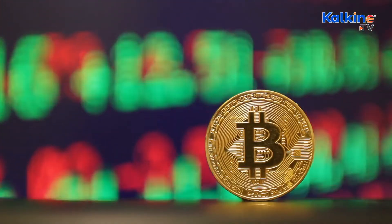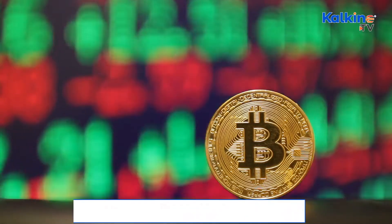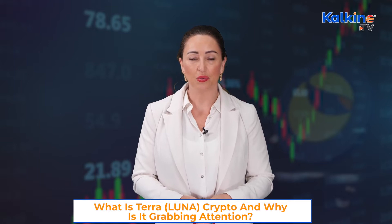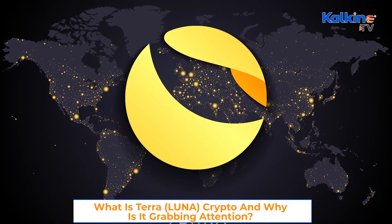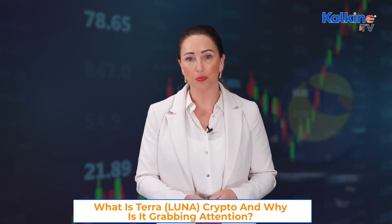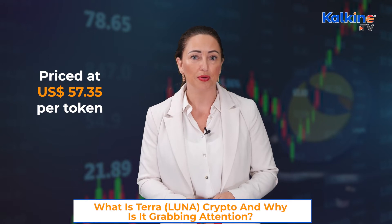Meanwhile, the price of Bitcoin was up about 5% and ETH was up about 7%. Amid the recovering crypto market, an altcoin seems to have grabbed crypto investors' attention. We're talking about Terra Luna cryptocurrency, as its price jumped 15.3% since the last day, and it was priced at US$57.35 per token.